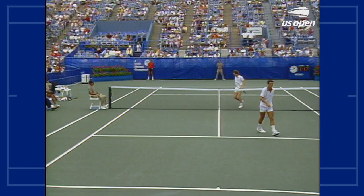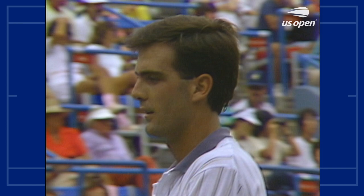He knew he was gonna pay for that as soon as it came off his racket. Same thing that happened to him the last time he tried. Feathery touch on a drop volley — it sat up very high, giving John all kinds of time to put the ball away.